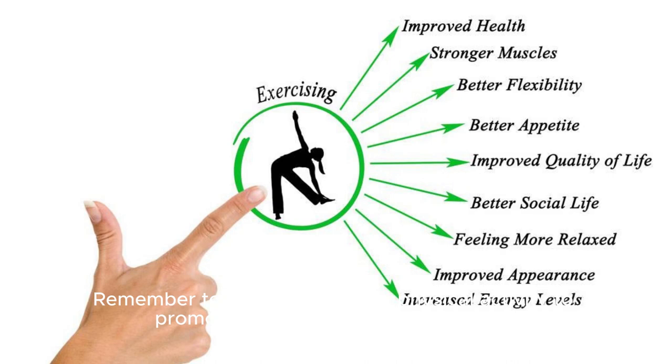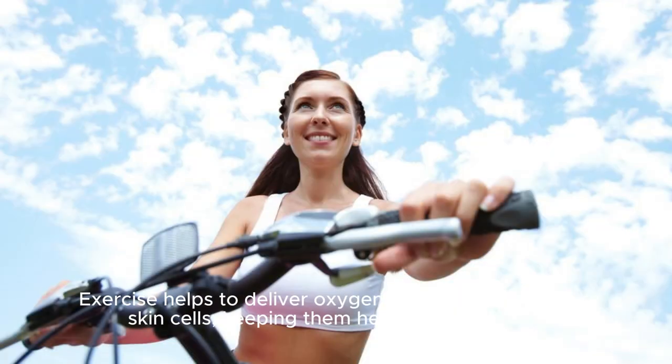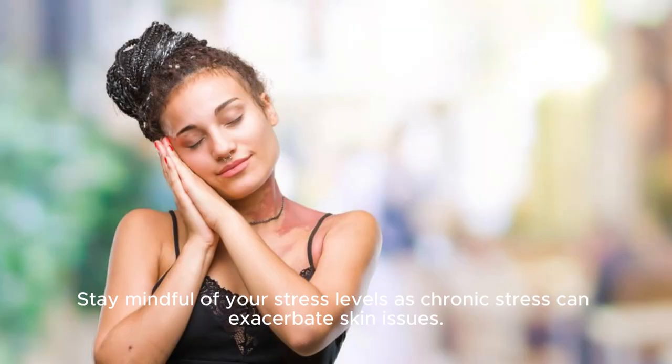Remember to engage in regular physical activity to promote circulation and overall health. Exercise helps to deliver oxygen and nutrients to your skin cells, keeping them healthy and vibrant. Stay mindful of your stress levels, as chronic stress can exacerbate skin issues.